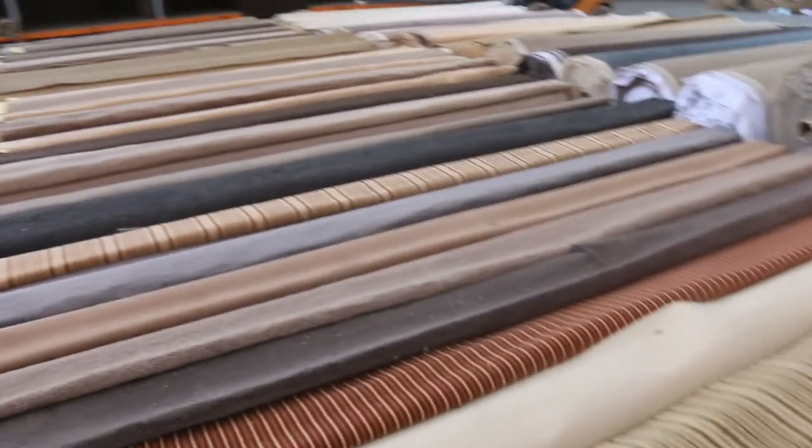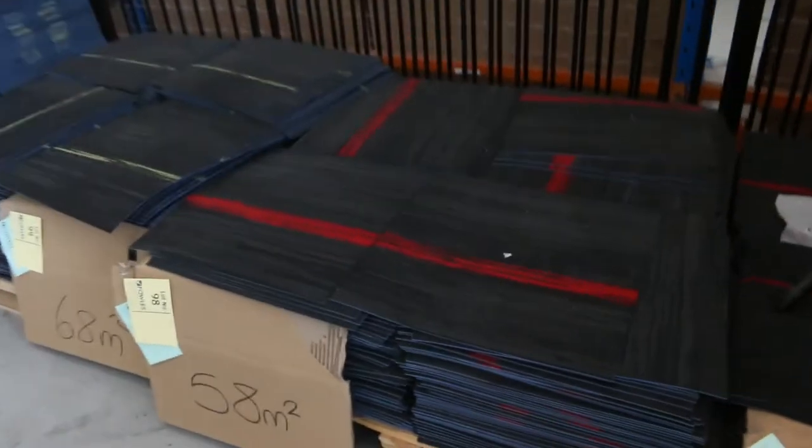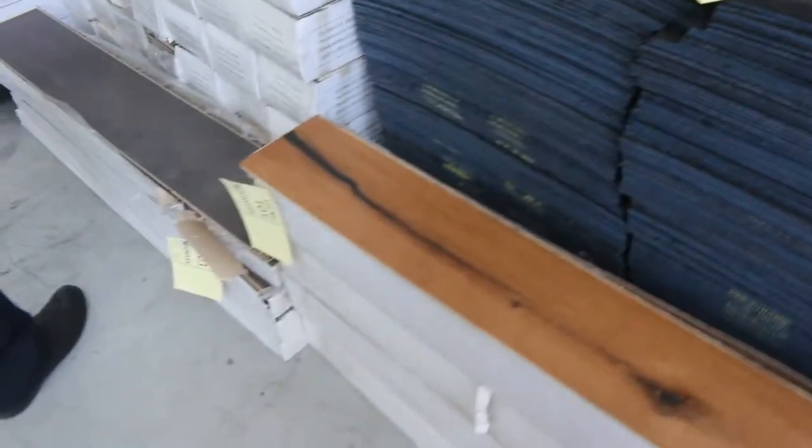Moving around this way, we've got carpet tiles also. Various colours as you can see on those carpet tiles. They're starting from as low as $10 a square metre, and there are some good quantities of those ones there.